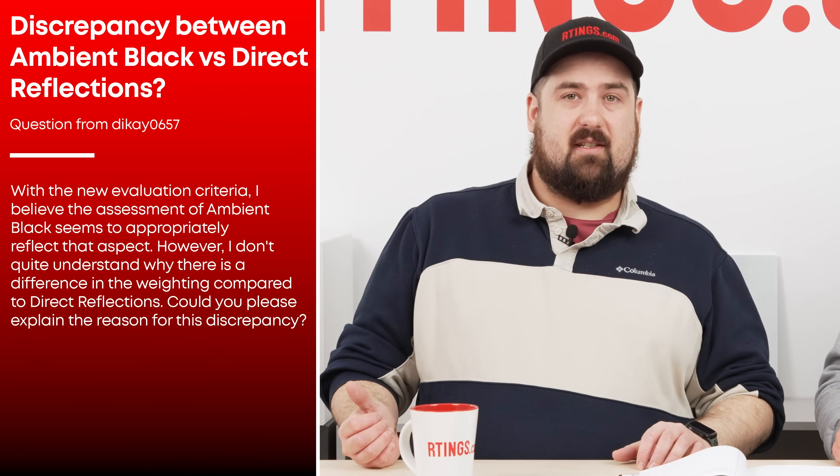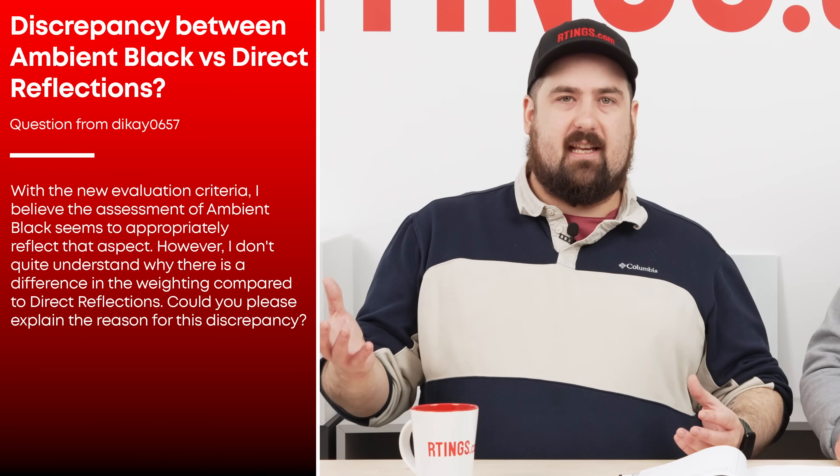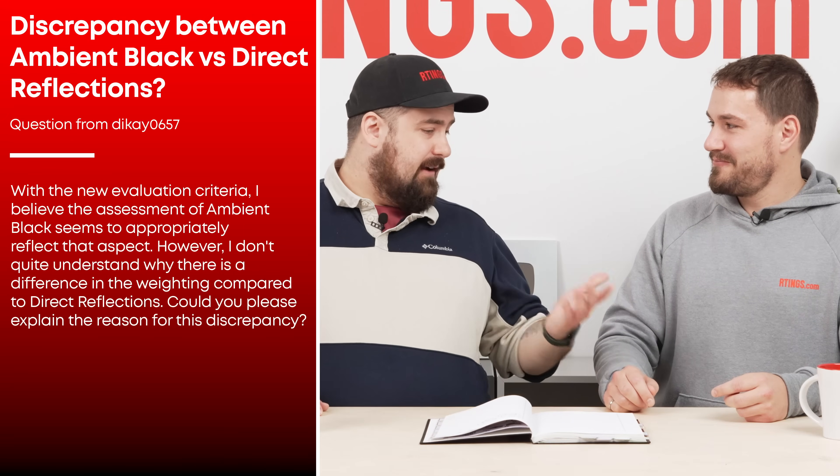This user asked us about the difference between our scoring for Ambient Black Level Arrays and Direct Reflections, and how those two fit into our Bright Room Usage Rating. Pascal, you developed these tests. What do you have to say about them?